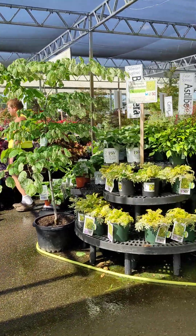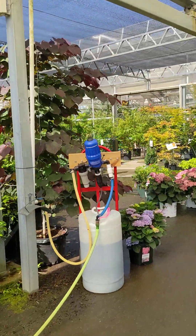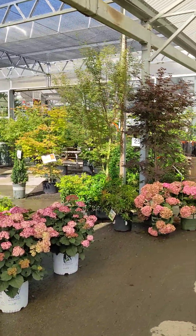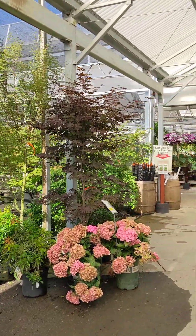Don't forget to water your plants. They're doing that right now here at the store. It's supposed to be getting hot out this coming week.